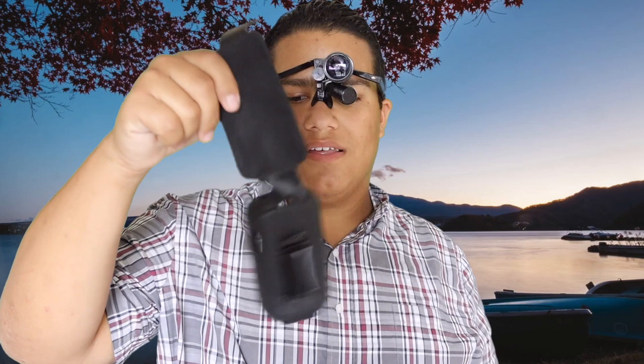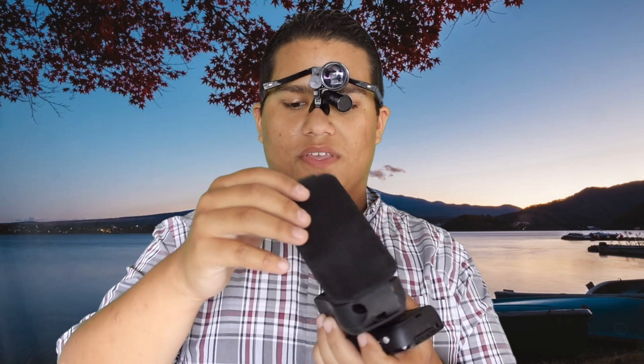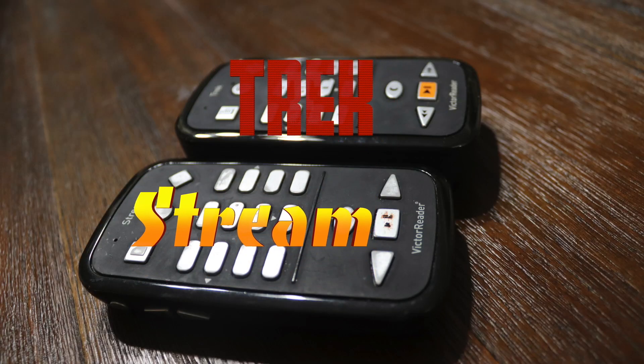Then it's got the pleather top — I call it pleather because it feels soft but it's like plastic. But it feels nice, it's magnetic, and it doesn't add much bulk to the Victor Reader. I actually have some pictures that I'll pop in now of the thinness with and without the case and comparing to the Stream.